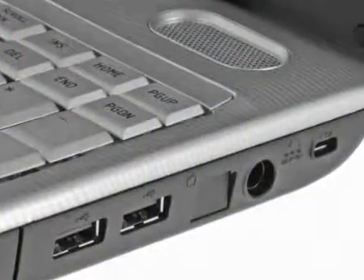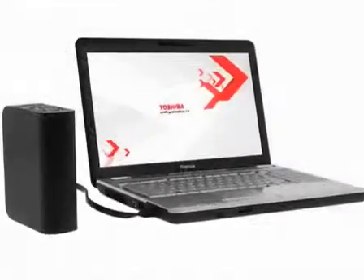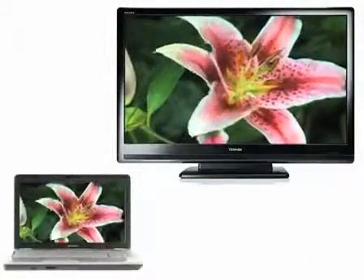A choice of ports enables a range of wired connections. There's also a combined USB and eSATA port for super-fast data transfers to external hard drives, plus a multi-card reader. An HDMI port is also included for easy connection to your HDMI-enabled TV.